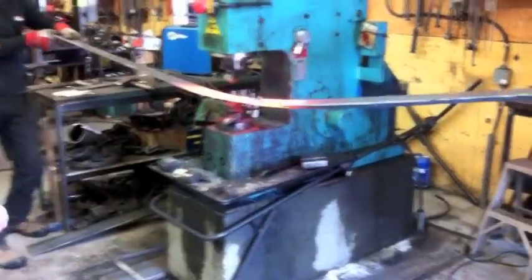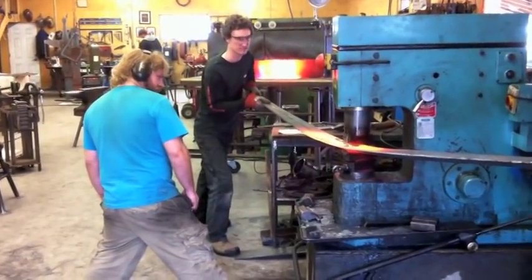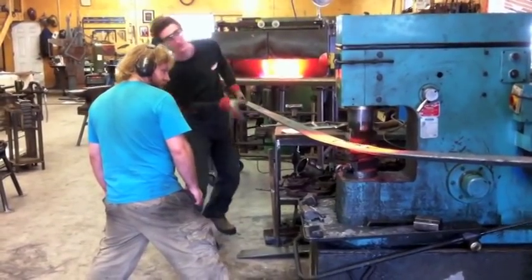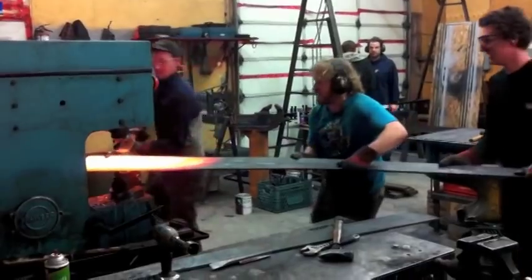The largest elements of this project are too big for one person to work alone. This piece is the opening point of the gate. To keep the center seam, the concave dishing, and the curvature all matching between the two sides of the opening, we've welded the two pieces together and are forging them simultaneously.